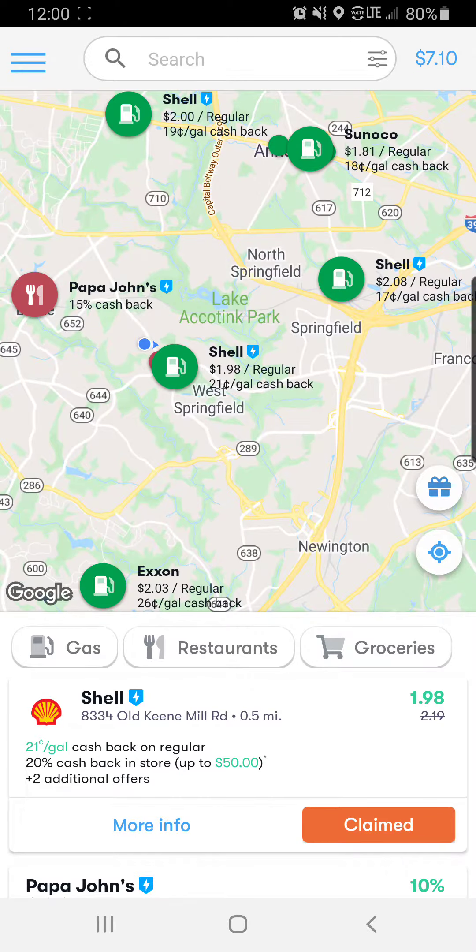Hey guys, I just wanted to introduce you to a really quick app. It's called GetUpside. It is another rebate app where you can get cash back on different purchases at the gas station, at restaurants, and even for groceries.